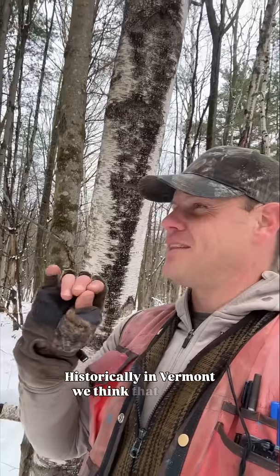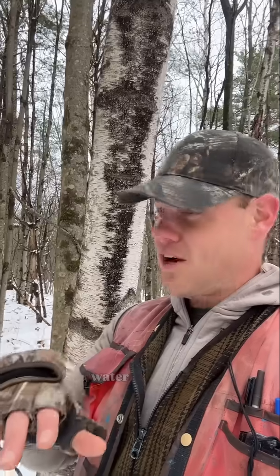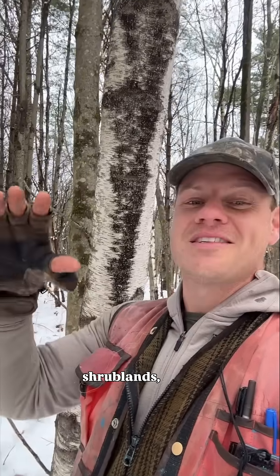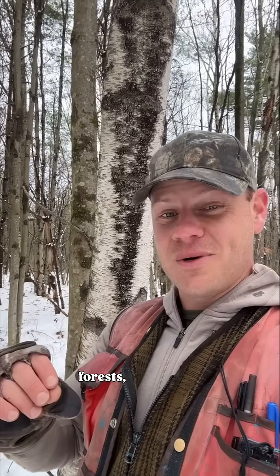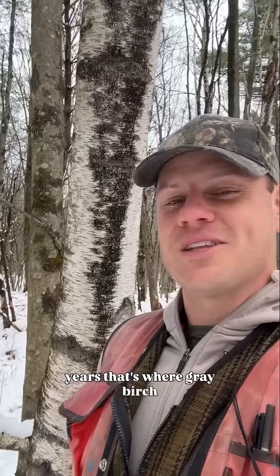Historically in Vermont, we think that we had like 300 beaver dams per square mile in our valleys. Many of these valleys would have probably been dense mosaics of different beaver-created habitats — from open water habitats, shrublands, wetlands, young forests, and beaver meadows. It's very likely that for thousands of years, that's where gray birch lived.